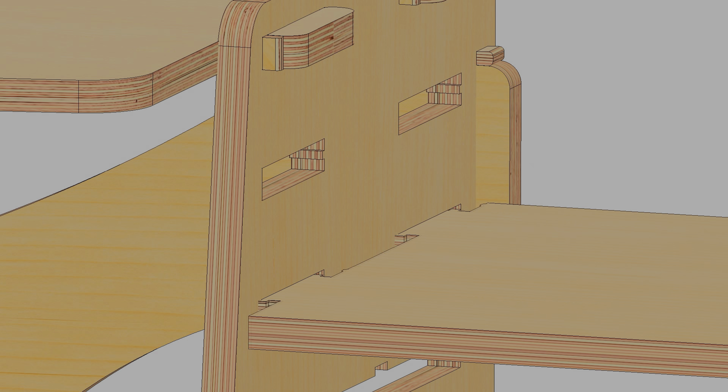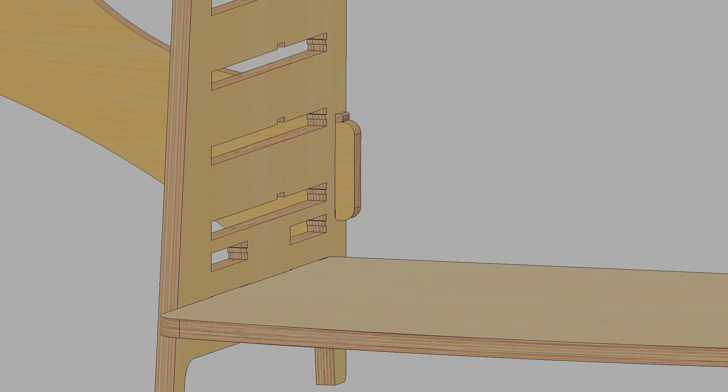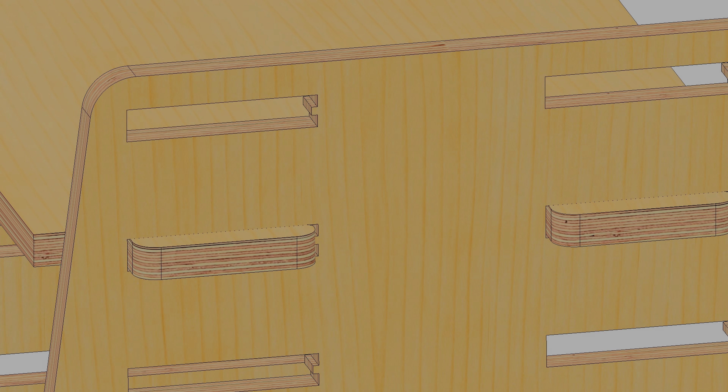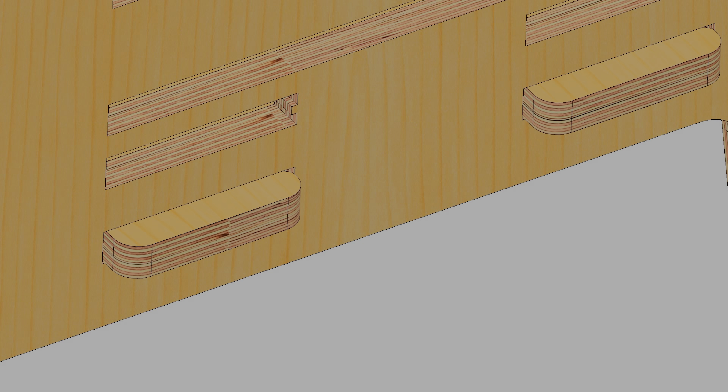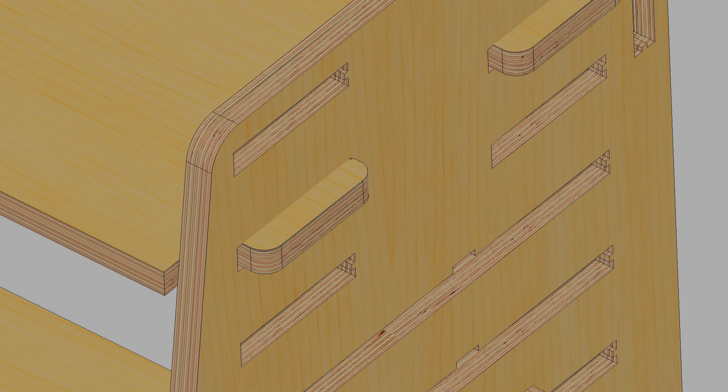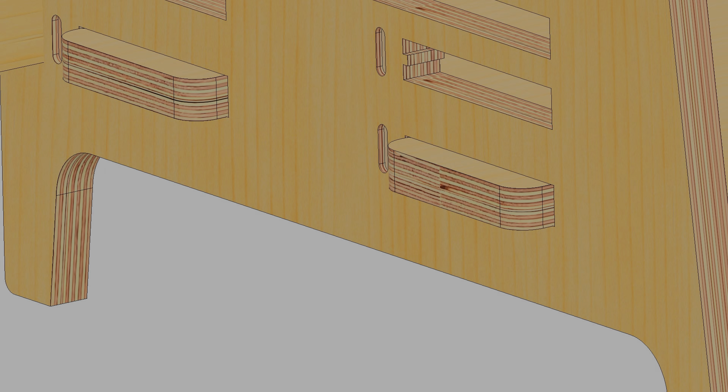I designed these units so you can switch them from a desk to a shelf with no tools and very few steps, and it has good stability. I really hope you like it. Thank you.